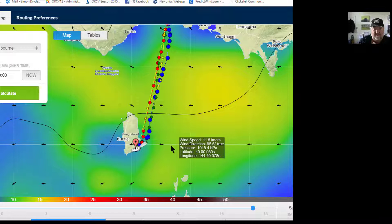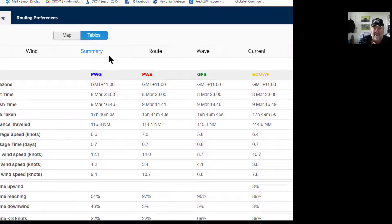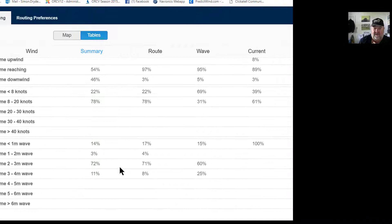If we look at the summary tables, all of the models are suggesting there's a finish before sunset for a 40-footer. The average maximum wind speed is nothing over 12 to 14 knots, and reaching and downwind angles are pretty much the norm across the models. There are not many waves, so the water is pretty flat.